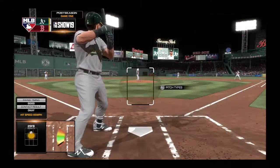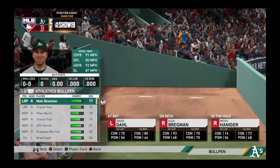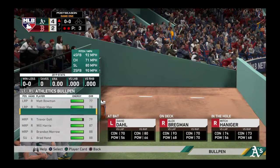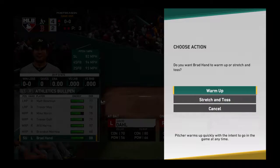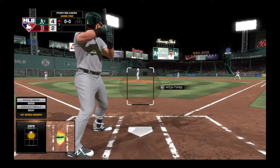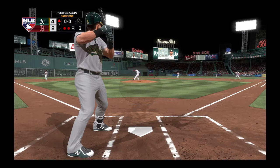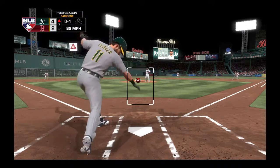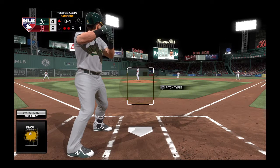And here's Jose Perraza. Now a pitch on the way — first pitch, hack in here, and that's the first strike.